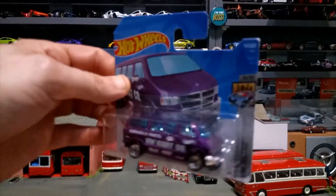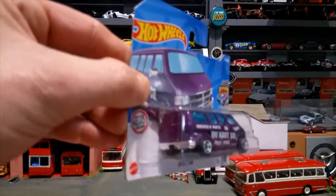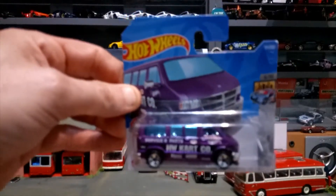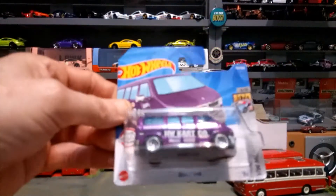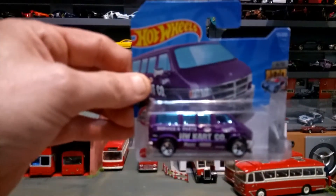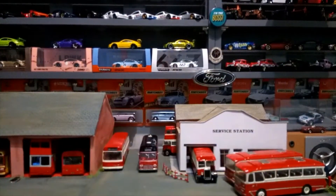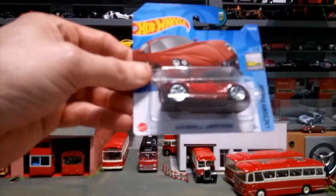Next up we have the Dodge van in a lovely purple, service parts cargo. Beautiful van this. I was lucky in that maybe a week ago I actually found the super treasure version of this that comes with real wheels and rubber tires, so very lucky to find that one.